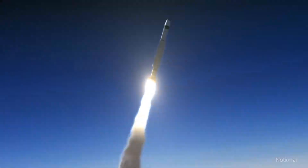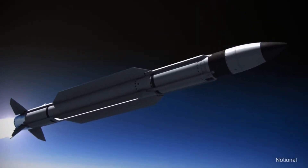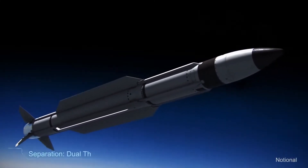Standard Missile 3, or SM-3, its long range allows it to defend large geographic areas and their populations across all of Europe.